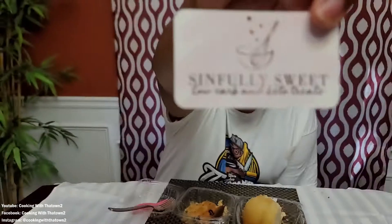This is Sinfully Sweets Low Carb and Keto Treats. I will post a picture of the card in the link. If you need anyone in the Georgia, North Georgia, or Atlanta area — I met her at the farmers market. She sells pretty much weekly or every other week at farmers markets, and she also does pick-up and drop-offs. She's based out of Cartersville, Georgia, and she has an Instagram and Facebook account — I'll post all that to help everybody doing keto.